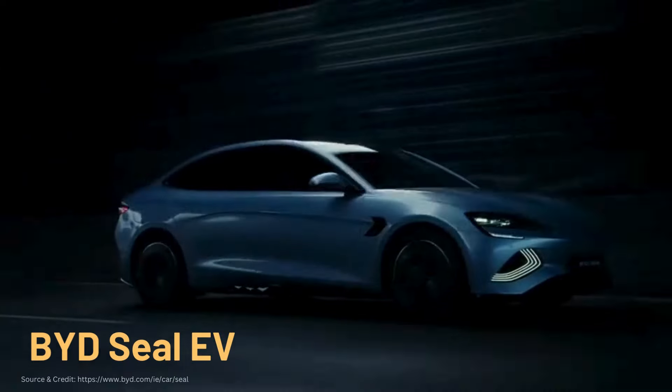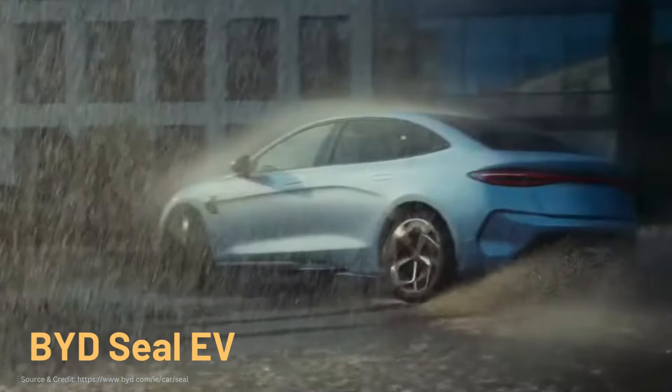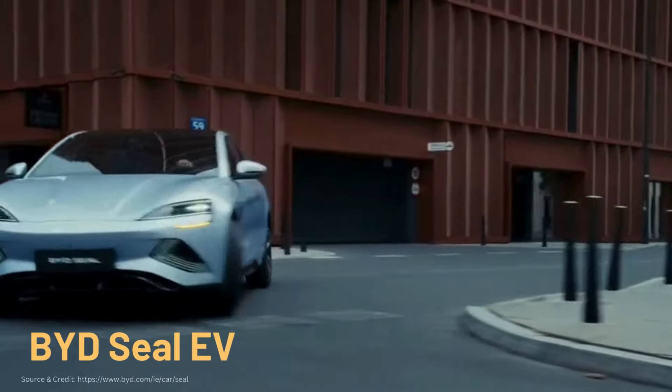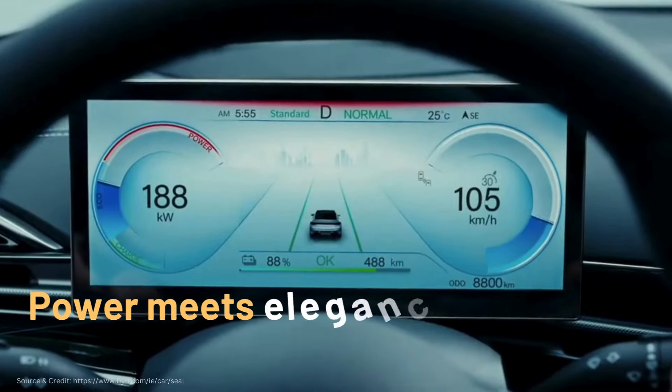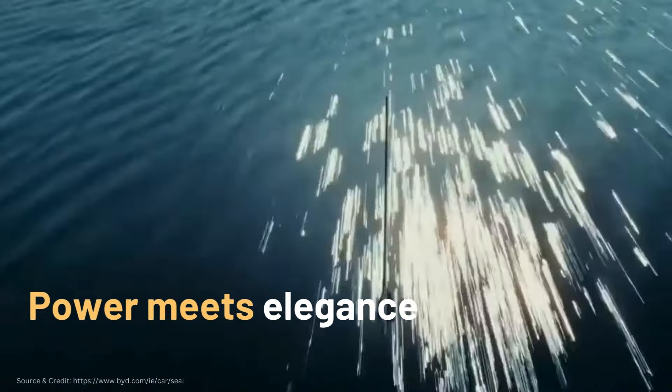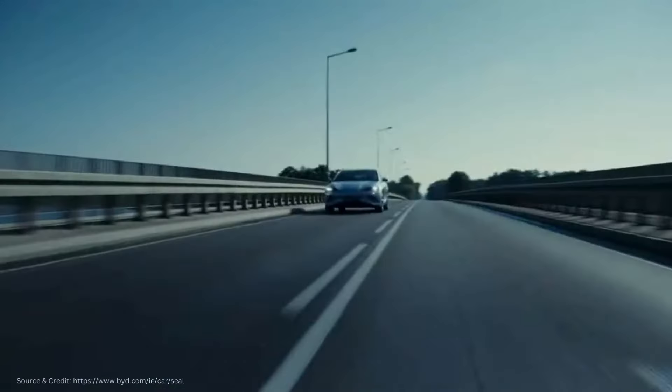Buckle up as we explore its lightning-fast acceleration, stunning design inspired by marine aesthetics, and groundbreaking technologies that redefine the electric driving experience. This is the BYD SEAL — where power meets elegance, innovation meets style.